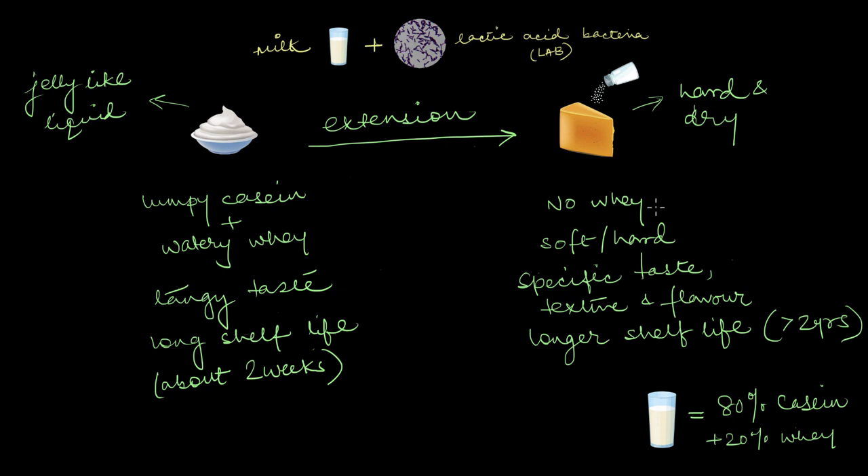All of cheese's characteristics — no whey, being moistureless, being soft or hard, its specific taste, texture, flavor, and shelf life — are all affected by many factors in the cheese making process. These include the milk source, the types of lactic acid bacteria used, the way you curdle the milk, the rate of acidification, the drying techniques, extra microbes added, and the conditions under which the cheese is aged. If you tweak any of these things, you will get a completely different cheese.